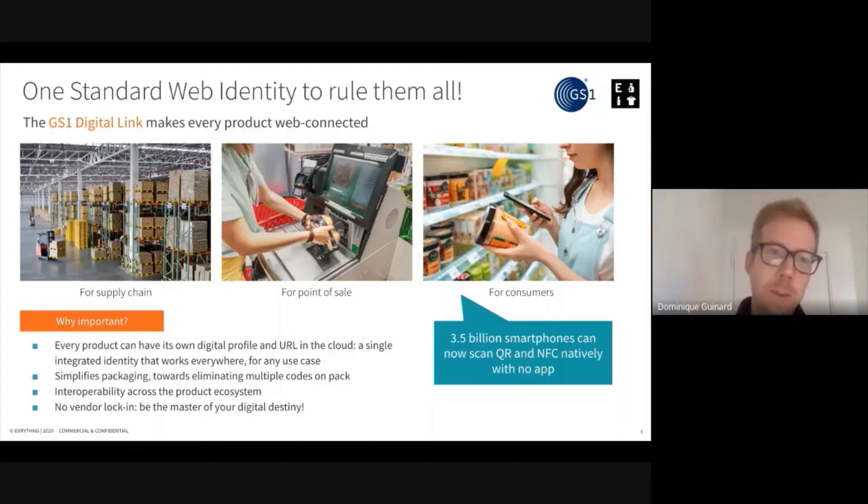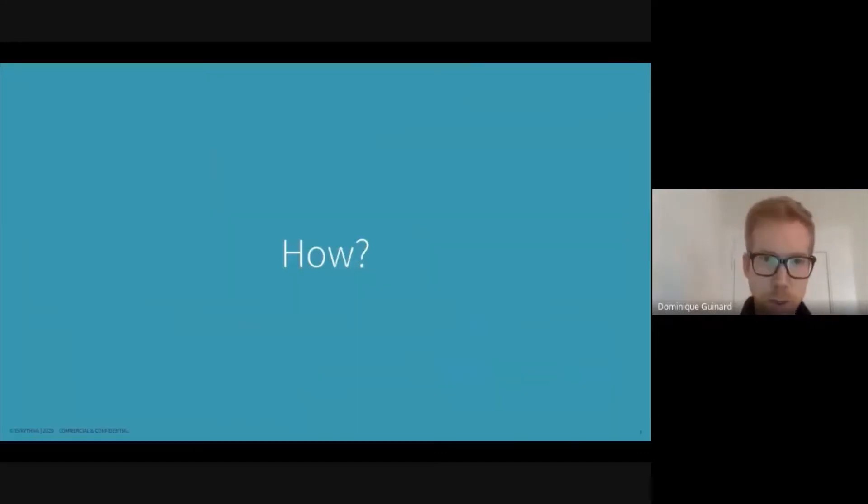Today that standard exists and allows to turn every single product into a digital product. That digital identity can be read across the lifecycle of the product — in the supply chain, during manufacturing, at the point of sales, but also by consumers. Consumers can use for the very first time a GS1-born identity directly from their smartphone by scanning a 2D code, such as a QR code or an NFC tag, natively without the requirement for an additional app. They can directly interact with the product.